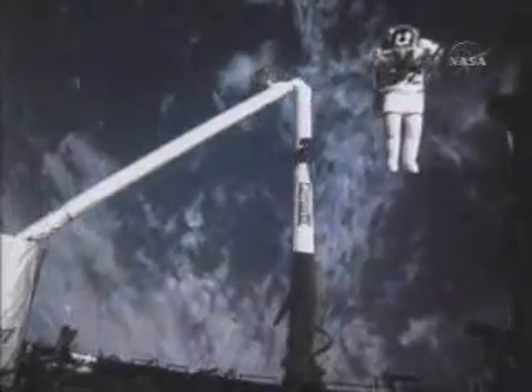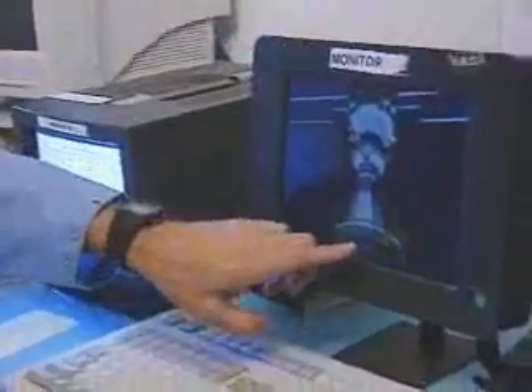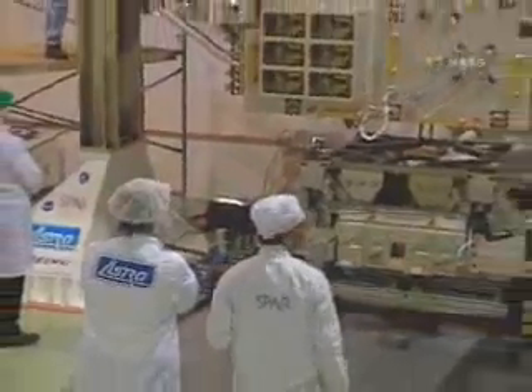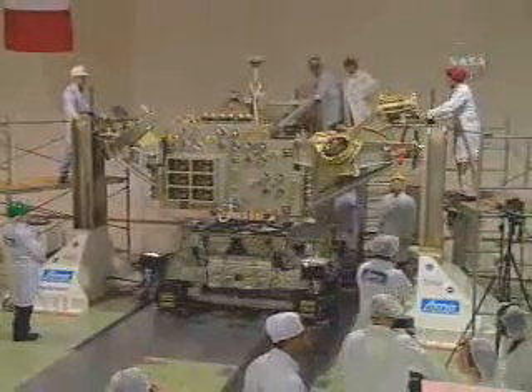But a Canadian presence will be there from the earliest stage. Canada's principal contributions to the International Space Station include the mobile servicing system and a unique vision technology, and they are critical to the project's success. The mobile servicing system is being built for the space agency by Spar Aerospace in Brampton, Ontario and its industrial partners across the country.